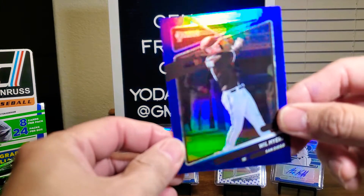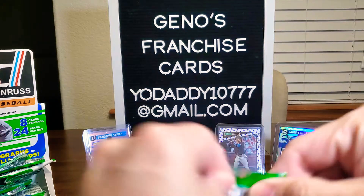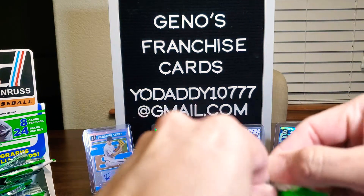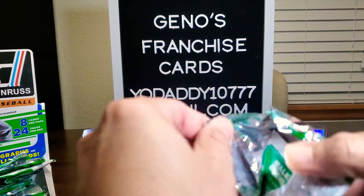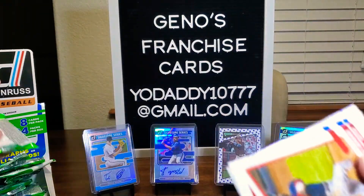And we also have Will Myers, blue. Where will that next autograph be, and who? Stay tuned.